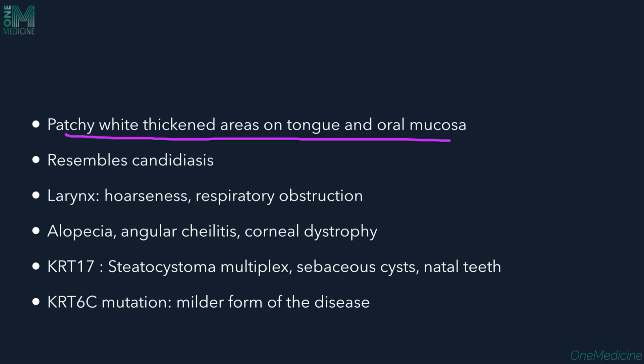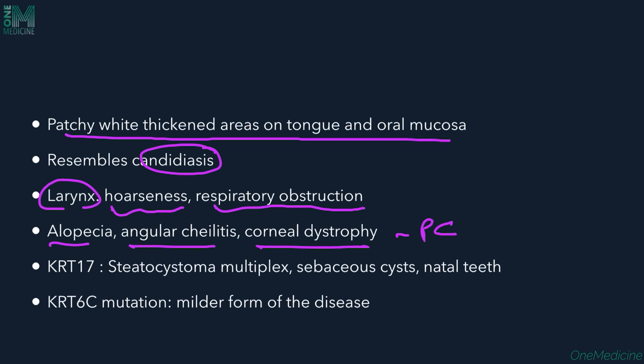Oral lesions resemble candidiasis, so differentiation is necessary. If these oral lesions extend beyond the oral mucosa into the larynx, they can be associated with hoarseness of voice and respiratory obstruction. Alopecia, angular cheilitis, and corneal dystrophy are other features. If keratin 17 is mutated, steatocystoma multiplex, sebaceous cysts, and natal teeth are additionally seen along with the classical three features.